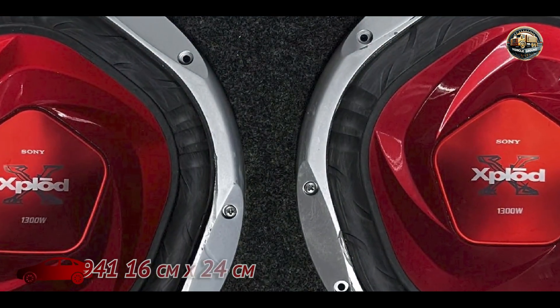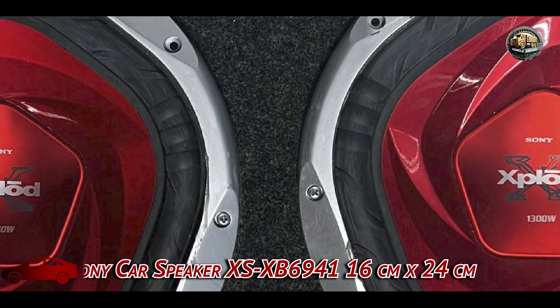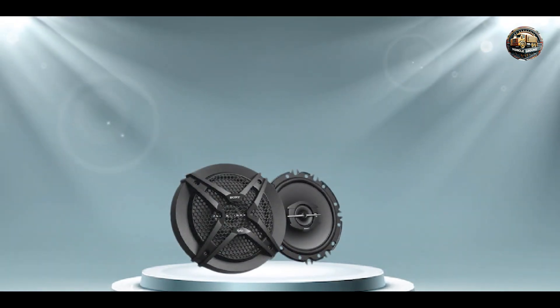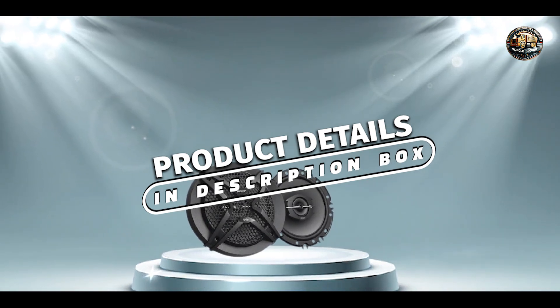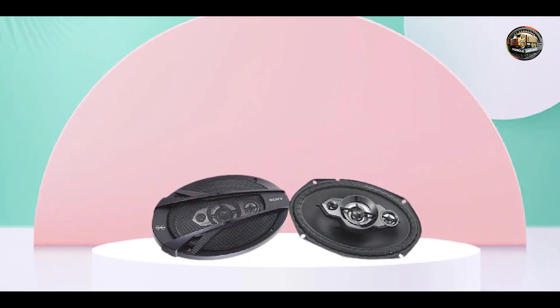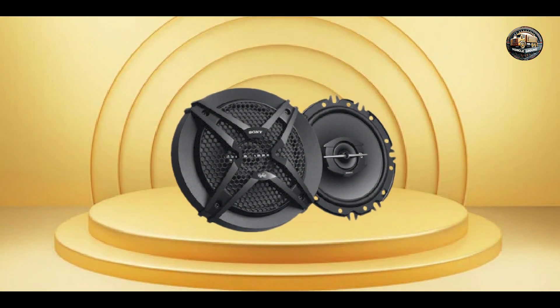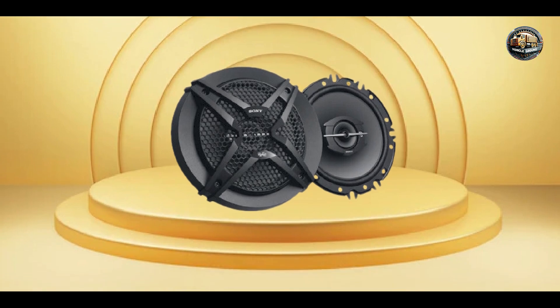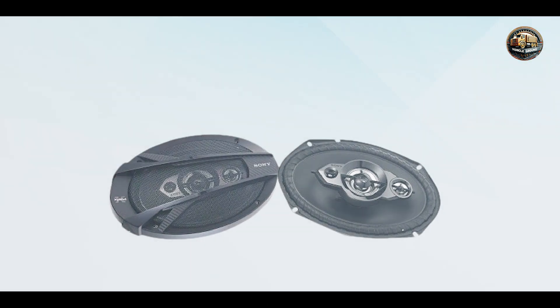Kicking off our list at number one is the Sony Car Speaker XS XB69-41, a 16cm x 24cm speaker. Renowned for its exceptional sound quality and durability, this speaker is a must-have for any car audio enthusiast. The key feature is its high-quality construction and advanced sound technology, which delivers rich and immersive audio performance.